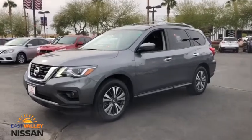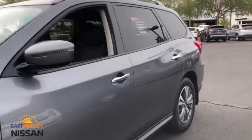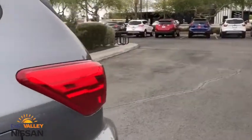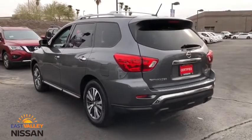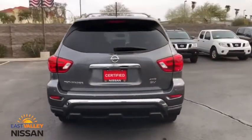We are pleased to show you the 2017 Nissan Pathfinder. The Pathfinder has a premium interior with three rows of seating for up to seven passengers, as well as versatile seating and cargo configurations. This SUV appeals to both truck lovers and car lovers. This vehicle has less than 25,000 miles.